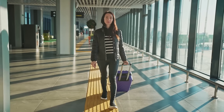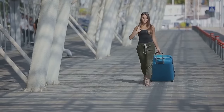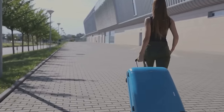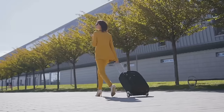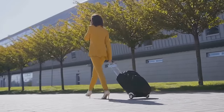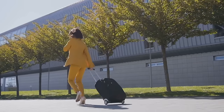Today we're diving into the art of efficient packing for business travel. Picture this: you're rushing to catch a flight and your suitcase is bursting at the seams. You're weighed down by excess luggage and you can't find that vital document you need for your meeting. Sounds stressful, right? Well, it doesn't have to be. With some thoughtful planning and a spot of organization, you can avoid these common travel headaches.